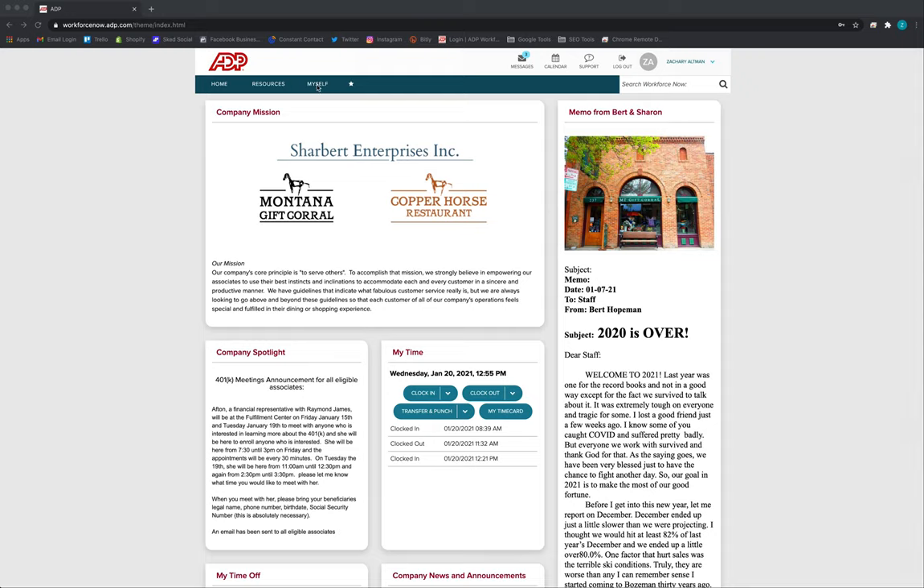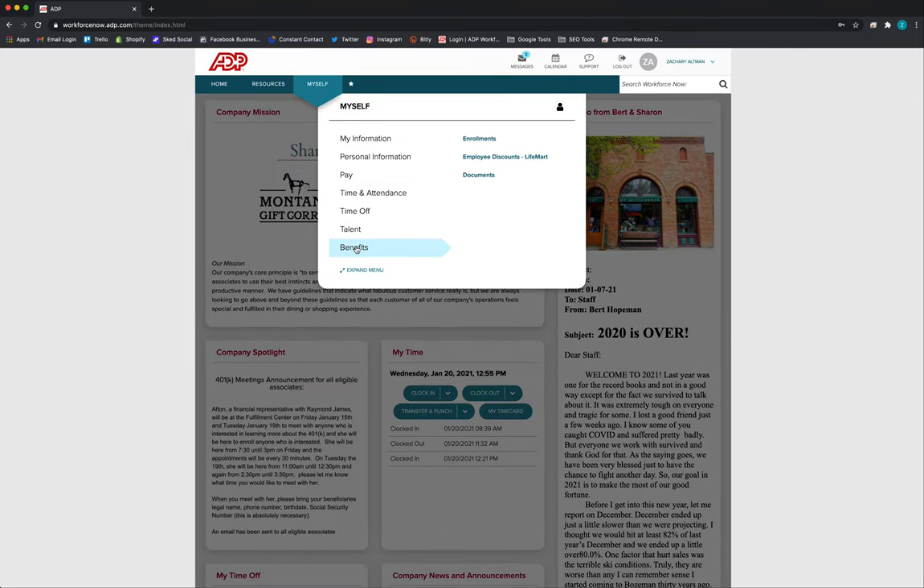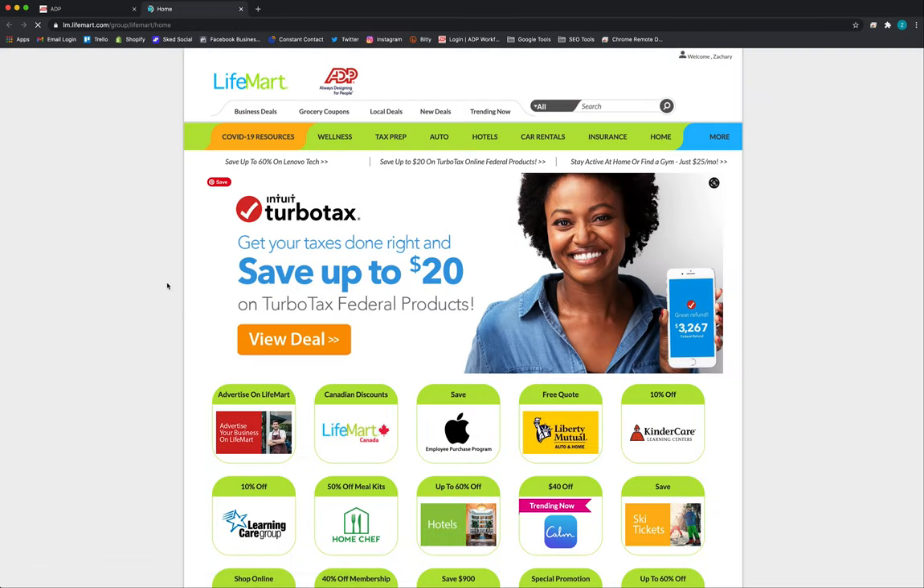You want to log on to WorkforceNow.adp.com, click on the Myself tab, hit Benefits, and then go to the Life Mart page. There you'll see benefits from all sorts of brands and services.